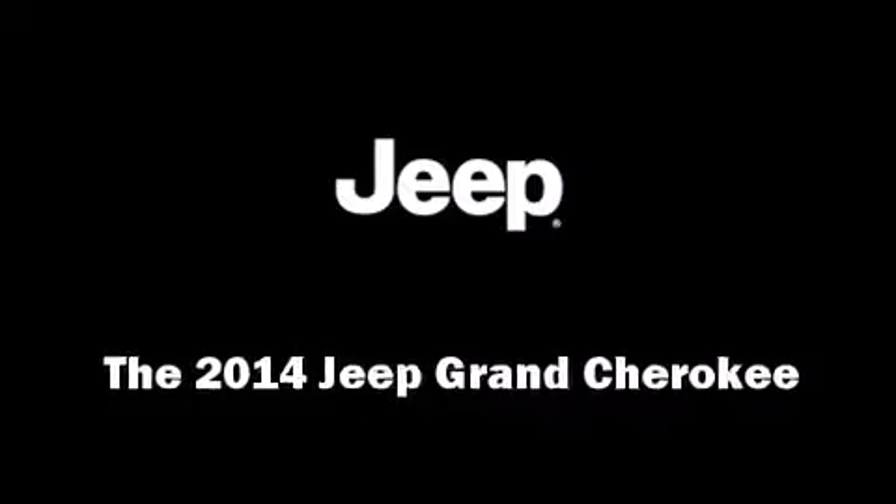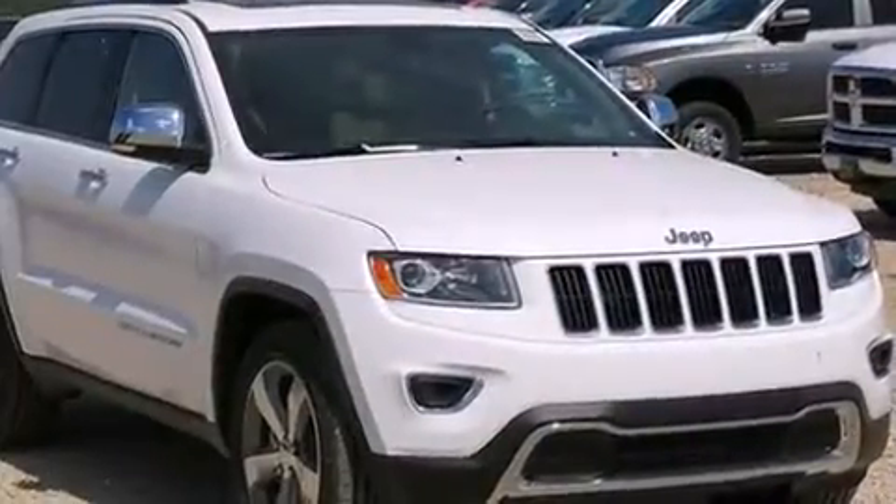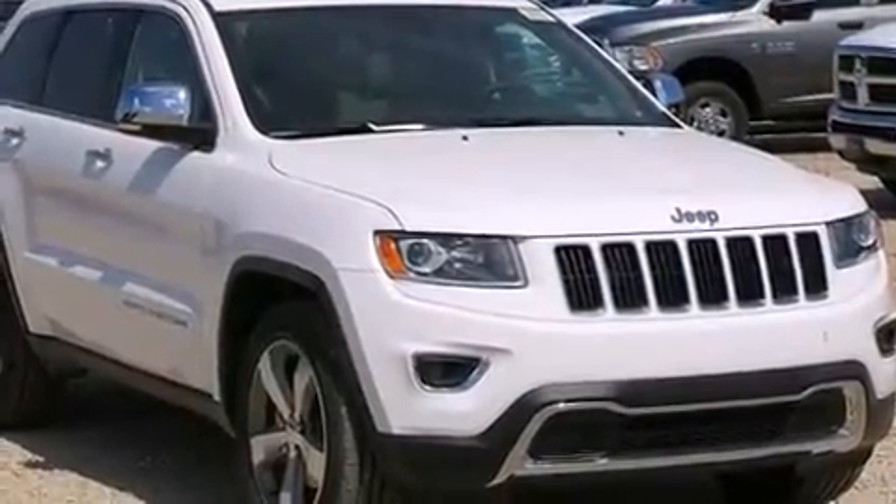Step into the 2014 Jeep Grand Cherokee. It features an automatic transmission, rear-wheel drive, and a powerful eight-cylinder engine.